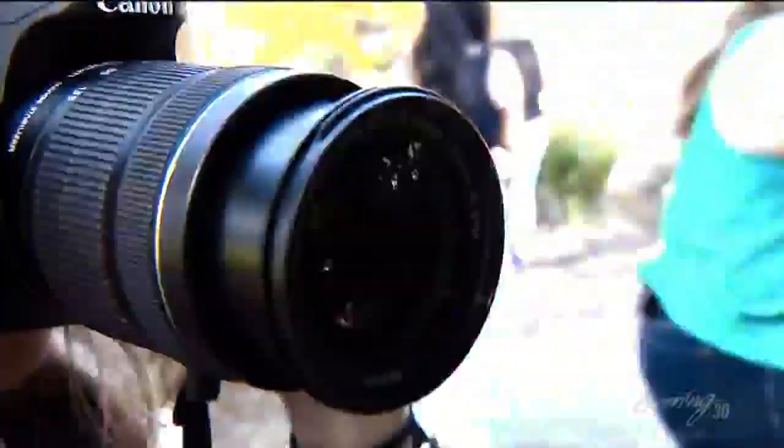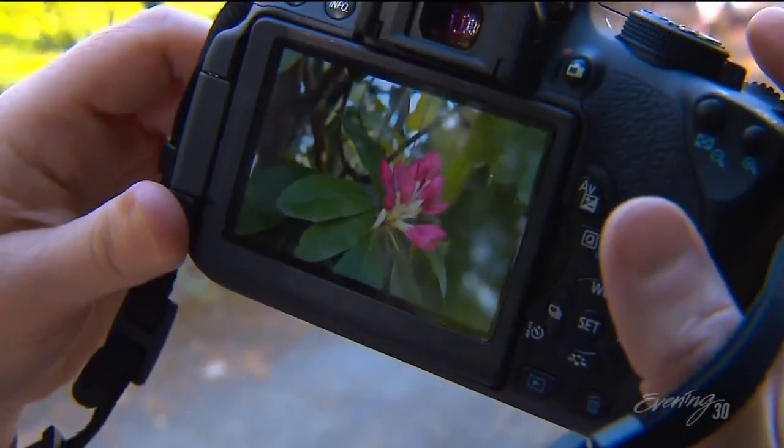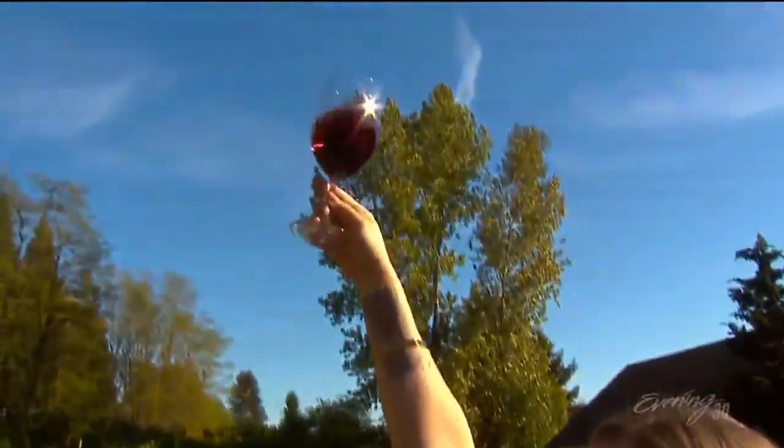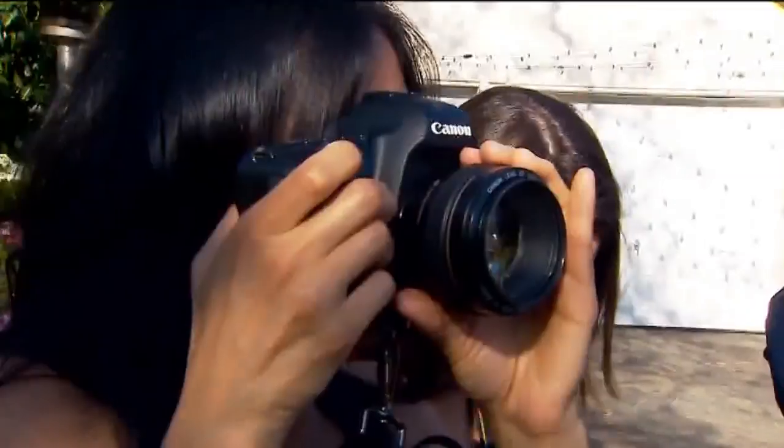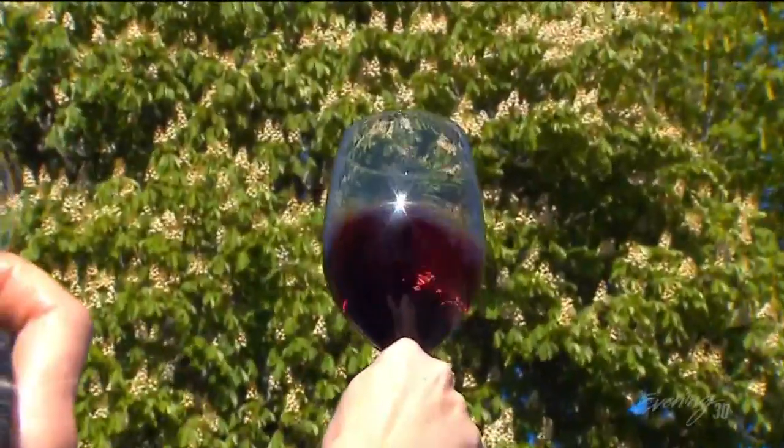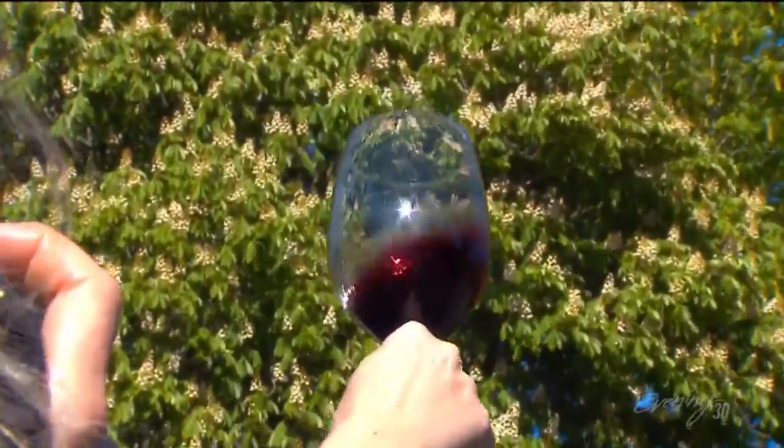Christiana's number one tip for taking good photographs is this: there's beauty all around you, and if you're paying attention, you'll find it. And sometimes you find that beauty in a glass of Pinot Noir. Isn't it pretty against the blue sky?